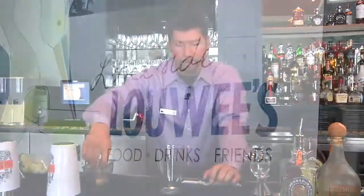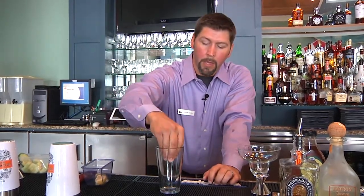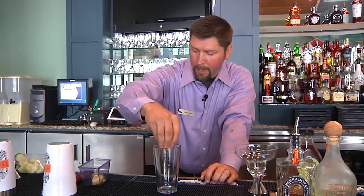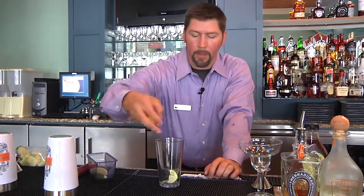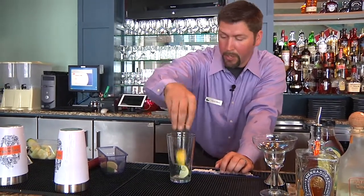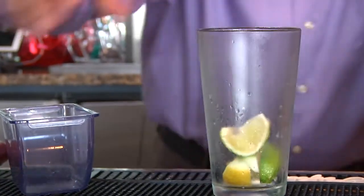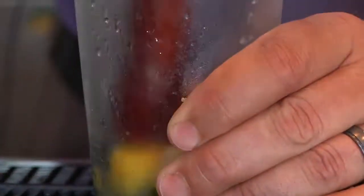The next drink we're going to be working on for you today is the Louis Harvest Margarita. Here at Louis we work by the philosophy that a margarita should be built just like an entree — it should have balance, it should have fresh ingredients in it, it should be something you don't want to stop eating and or drinking. I'll give those a really quick muddle.